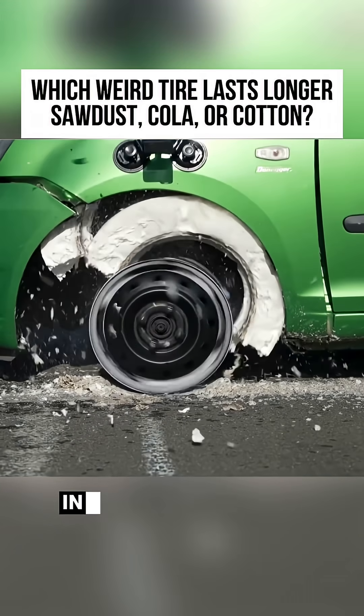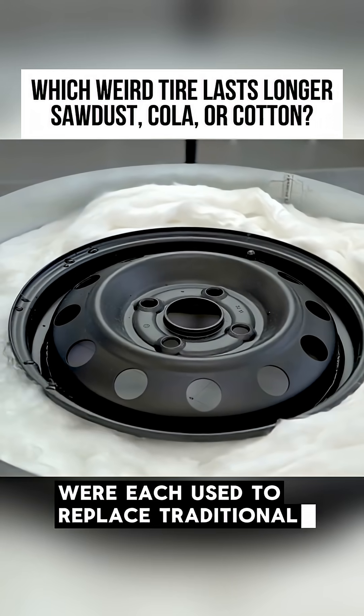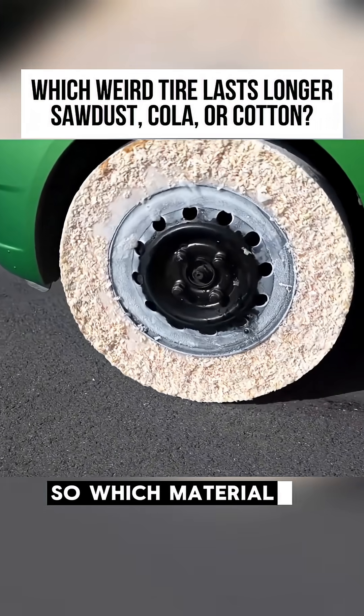The strangest tire test in the world. In this bizarre experiment, sawdust, cola, and cotton were each used to replace traditional car tires. So which material do you think held up the best?